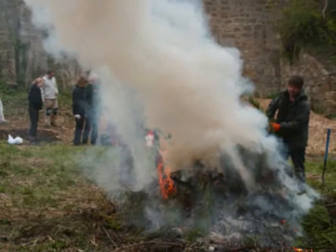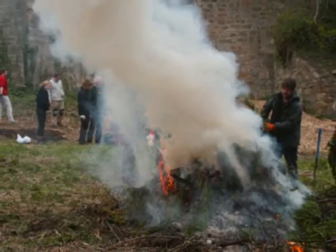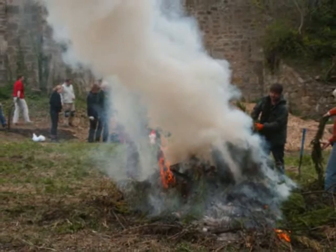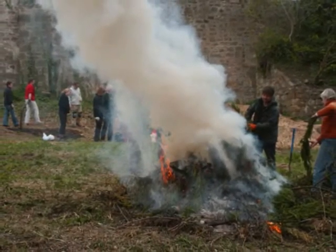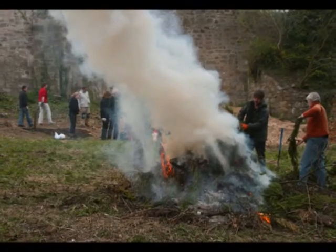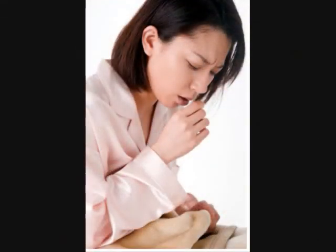Dangers attributed to wood smoke can affect anyone anywhere. The greatest concern of smoke is particle pollution produced during the burning of wood. When you breathe in smoke, you are putting your health at risk due to the aggravating particles that enter the respiratory system, which could lead to lung or heart disease.